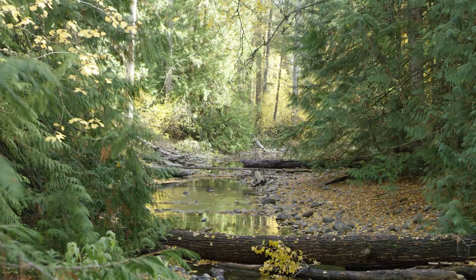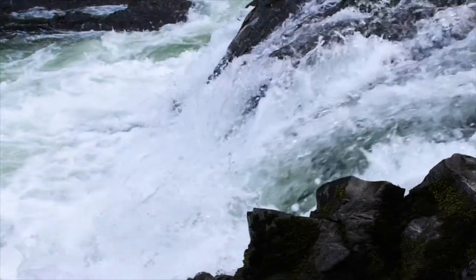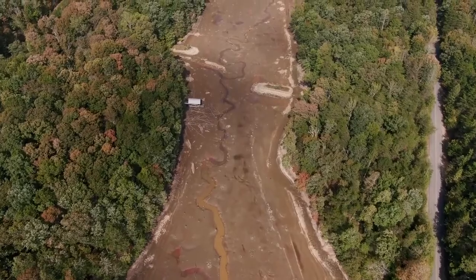Canada's lakes, rivers, streams, wetlands, and glaciers hold one-fifth of the world's freshwater. But Canadian freshwater systems are under threat.